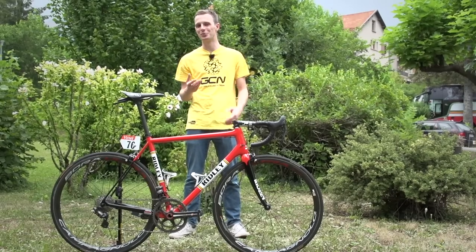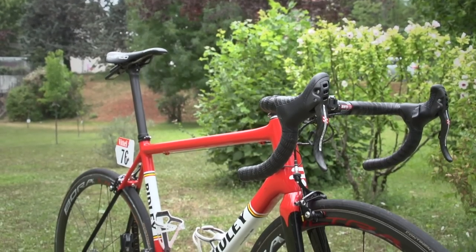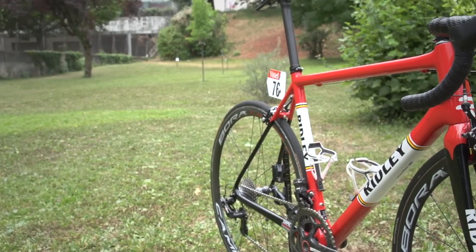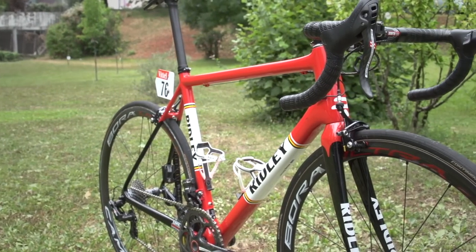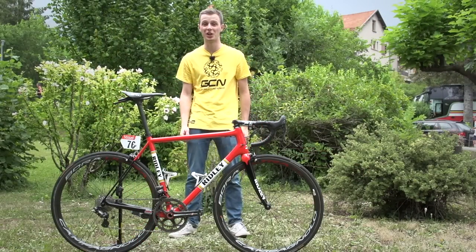All that's left to talk about is Hansen's Ridley Helium SL frame set. What I really like about this is, first of all, the paint job, which I think looks classic, really good. But it's also the straight lines — instead of the dropped down top tube or the angled top tube, it's all dead straight. A classic looking frame set, yeah, super modern, super light, and carbon fibre.